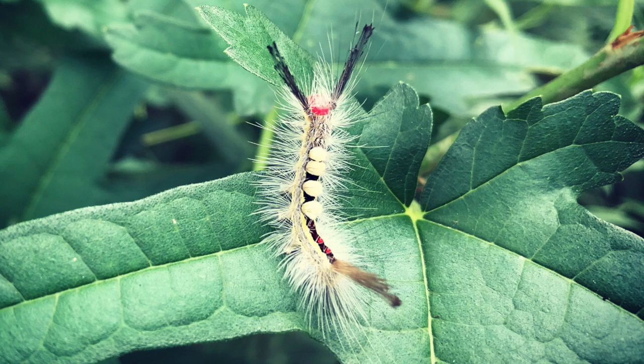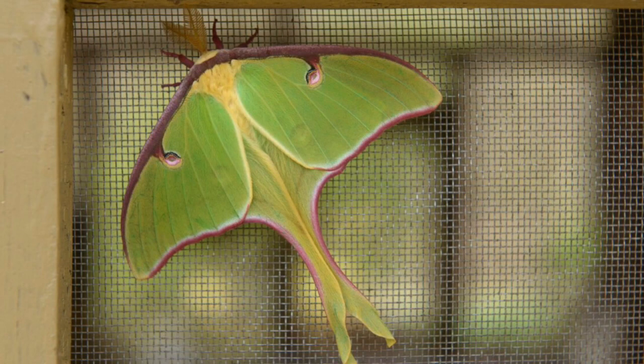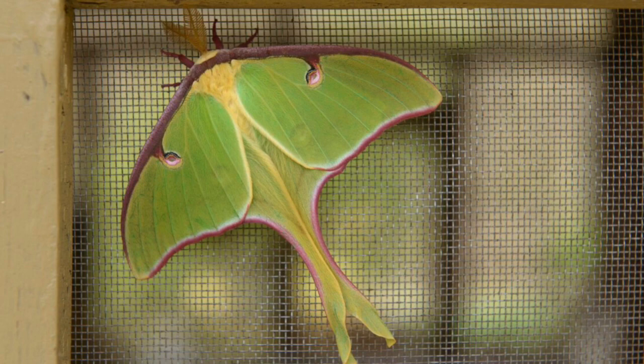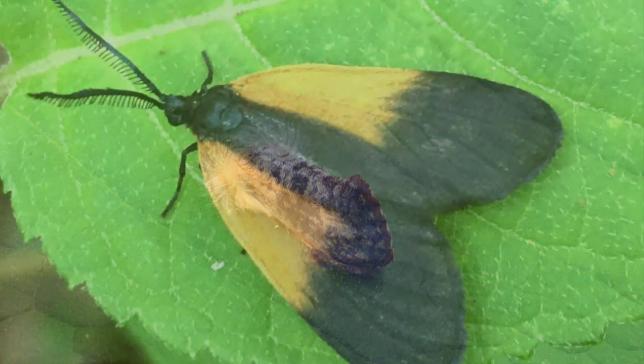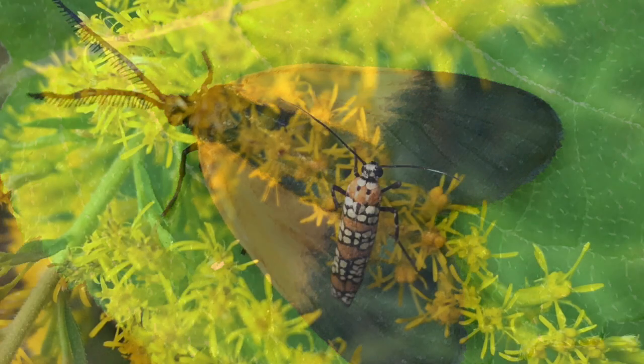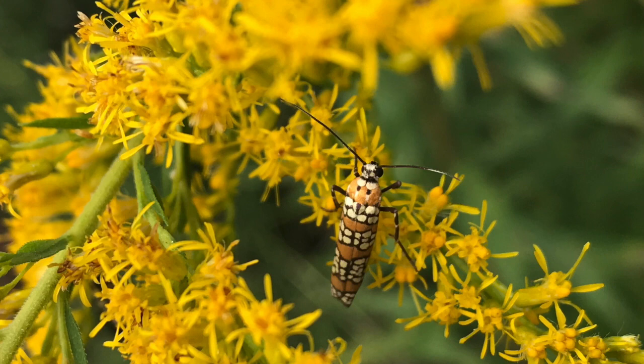And we love the white-marked tussock moth. We like finding moths during the day, like this luna moth. Some moths don't really look like moths — this one looks like bird poop. Some moths mimic other bugs to keep predators away. Some look like beetles, like this Ailanthus moth.